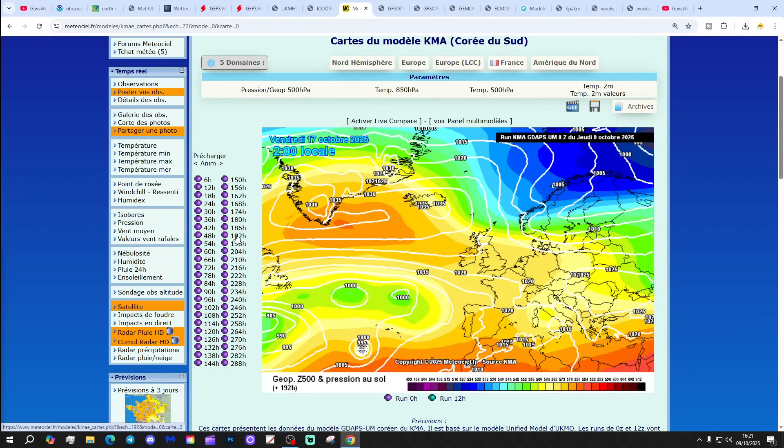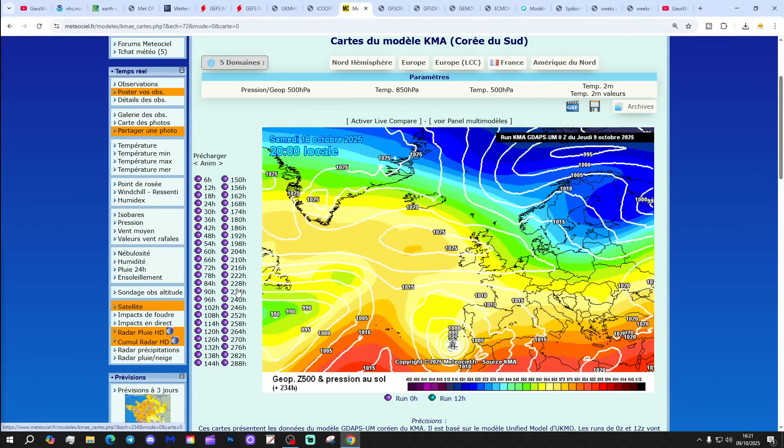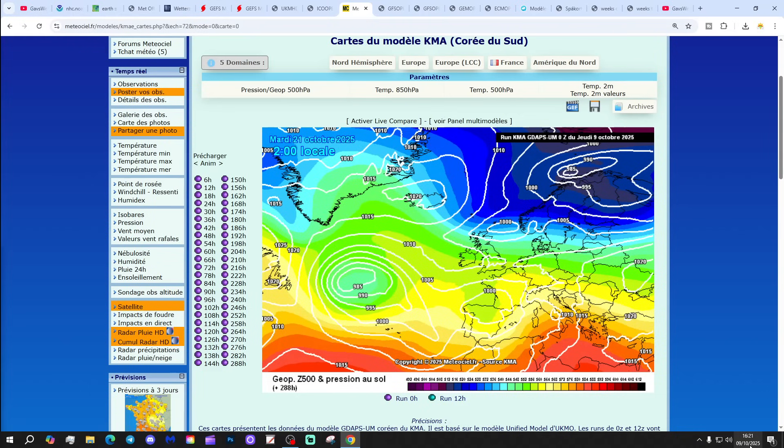By the end of next week, the KMA shows high pressure going into retrograde, moving towards Greenland and Iceland, potentially pulling in some northerly or northeasterly influences. Could we start to see hints of things turning colder through the third week of October? We'd cut away the anticyclonic gloom, but there might be a hint from the KMA of colder northerly winds.